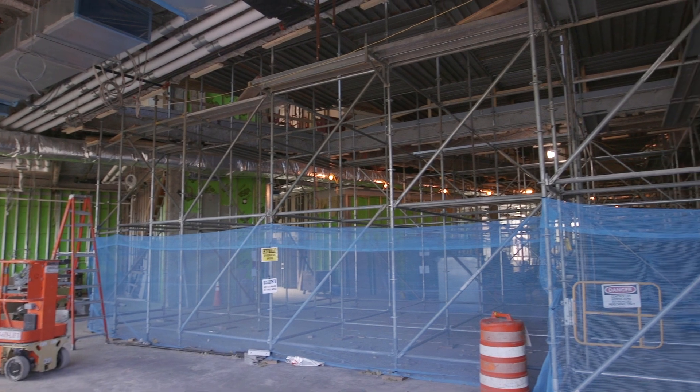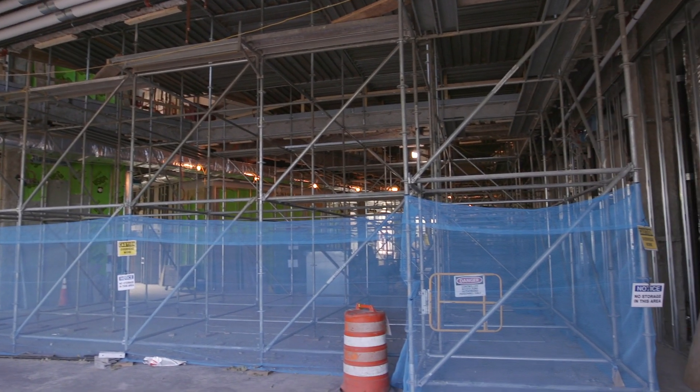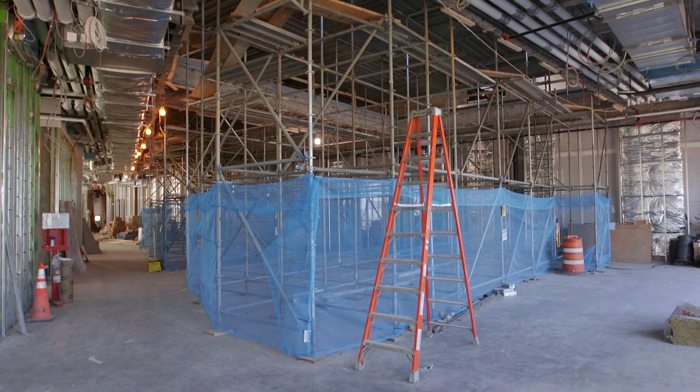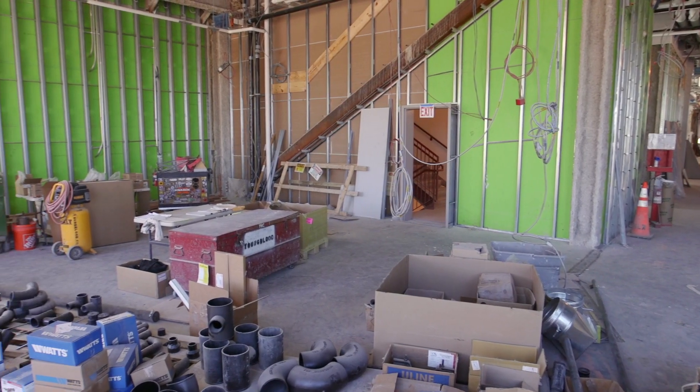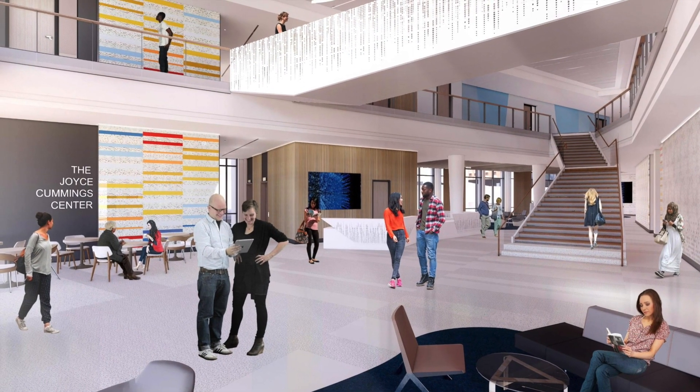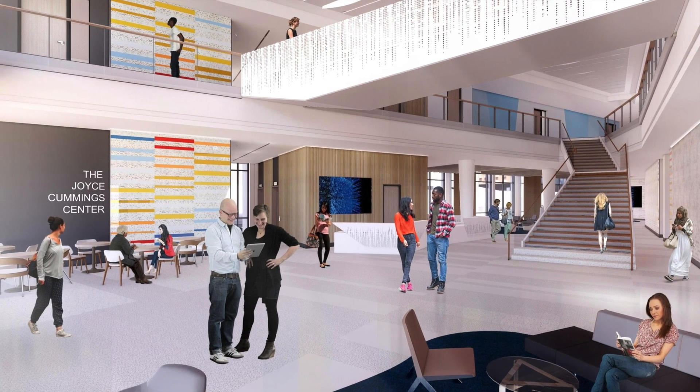We are now standing in what will be the main lobby of the center. The large two-story lobby will be accessed off of a plaza off of College Avenue. There will be a small cafe adjacent to the main lobby. A grand staircase will connect the first and second floors, and this is an example of another theme of the Cummings Center: cross-pollination between departments.